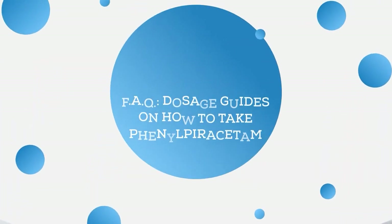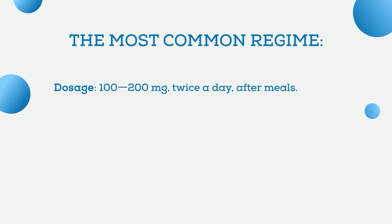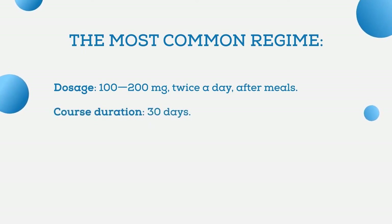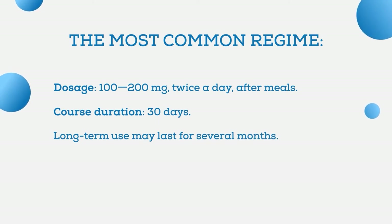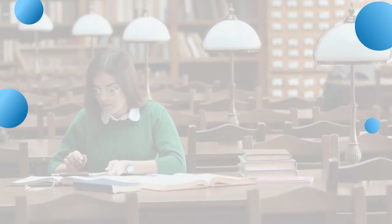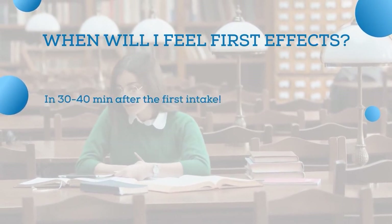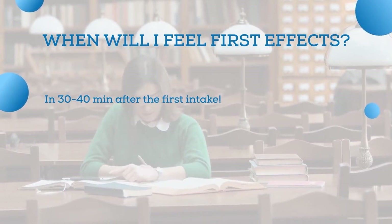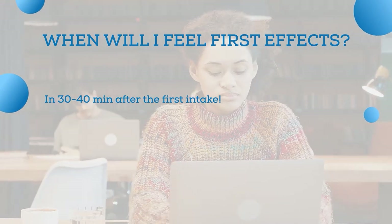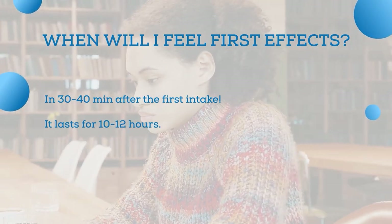Here are dosage guidelines for phenylpiracetam pills. The most common regimen for adults prescribed by doctors is 100 to 200 milligrams twice a day after meals. The average course duration is 30 days; long-term use may last several months, and gradual reduction of dosage is preferable when finishing. The onset of action starts quite fast — just 30 to 40 minutes after the first intake. The effect after a single intake lasts 10 to 12 hours, so it is not recommended to take it before bedtime.